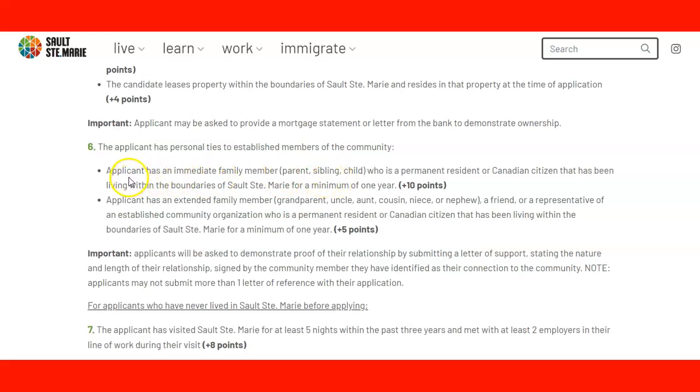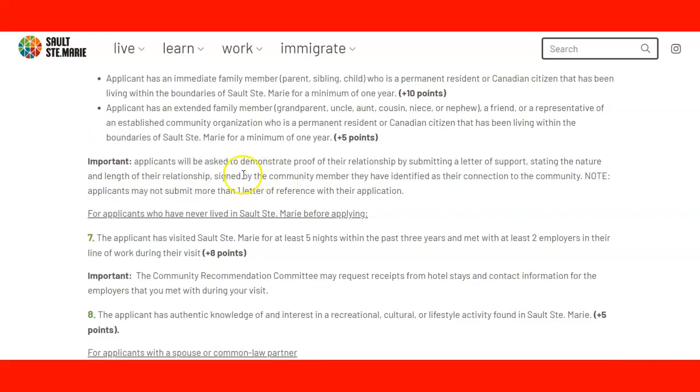Point six: the applicant has personal ties to established members of the community. If the applicant has an immediate family member — a parent, sibling, or child — who is a permanent resident or Canadian citizen and has been living in the community for a minimum of one year, you get 10 points. If the applicant has an extended family member such as a grandparent, uncle, aunt, cousin, niece, nephew, or a friend or representative of an established community organization who is a permanent resident or Canadian citizen and has been living in the community for at least one year, you get 5 points. Applicants will be asked to demonstrate proof of the relationship by submitting a letter of support.